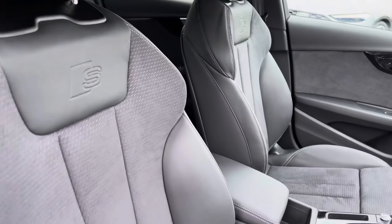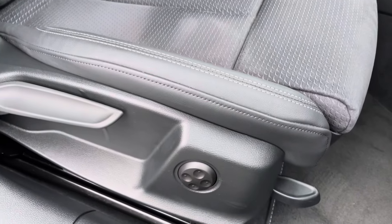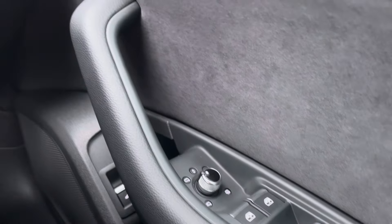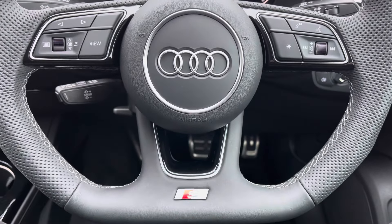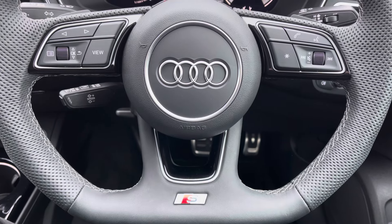We've got the front sport seats with S-Line embossing. These do come equipped with four-way electric lumbar support for added comfort. You've got your full electric windows, as well as your electrically adjustable and heated door mirrors, your lighting controls there as well, and onto your leather multifunction flat-bottom steering wheel. On the left-hand side you've got your display controls, on the right your Bluetooth and audio.